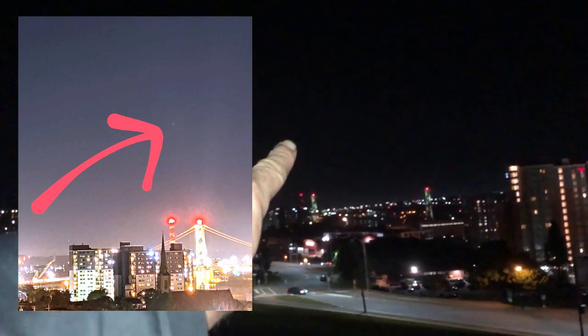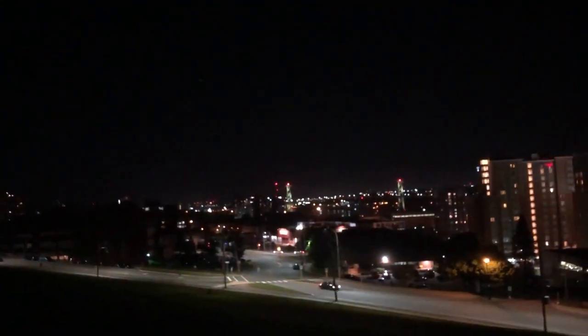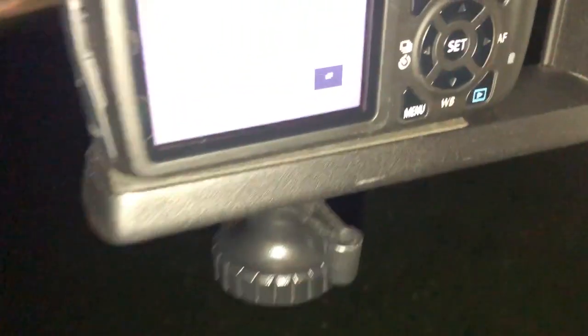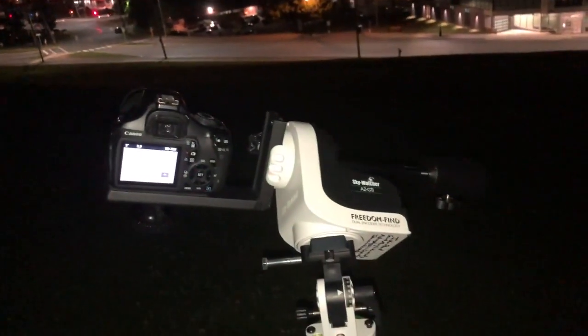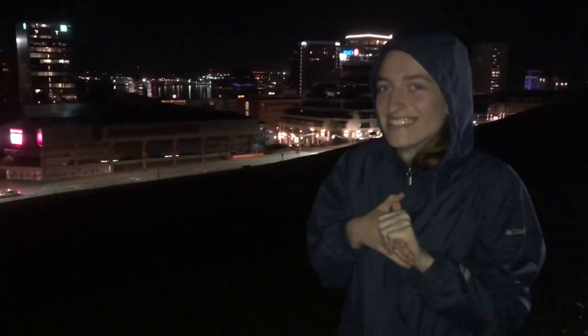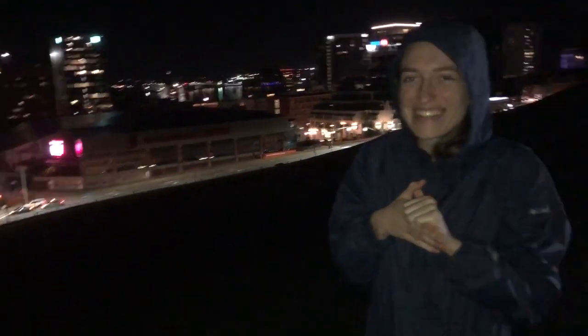Right now it's right over the bridge, and we think it's going behind some clouds because it's getting dimmer. But definitely in the DSLR we've got it, and hopefully I'll be able to stack together some images and see the tail. I think we're going to call it a night. Was it worth it? Absolutely.